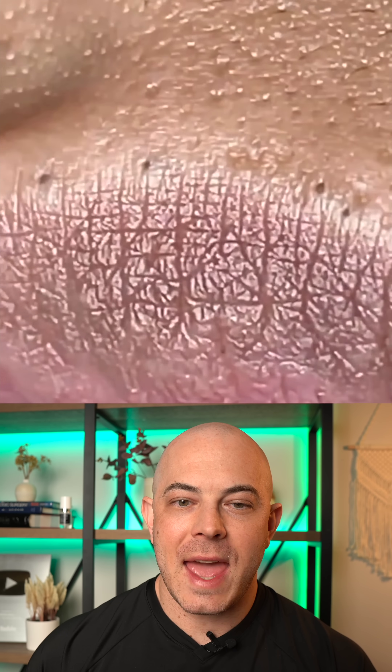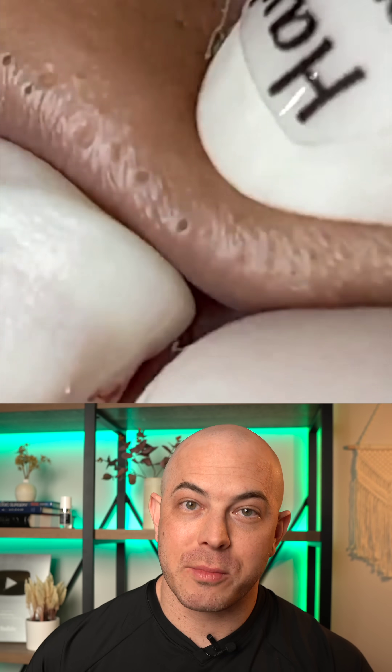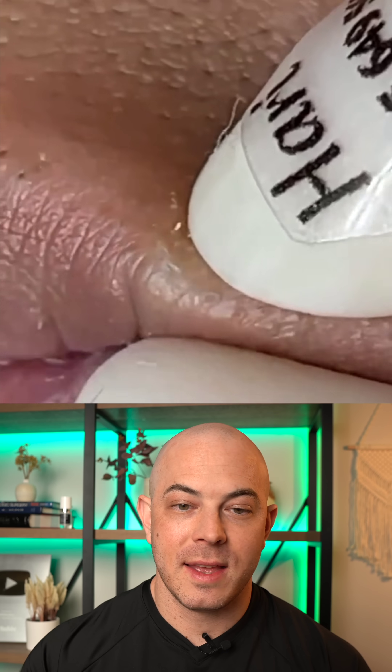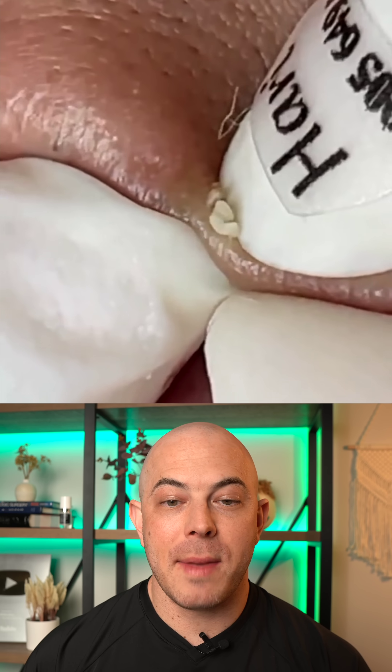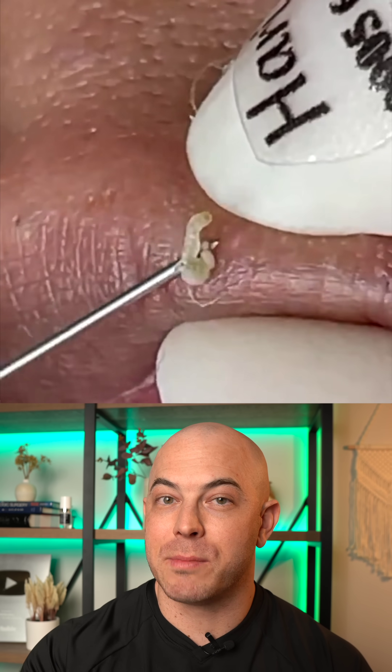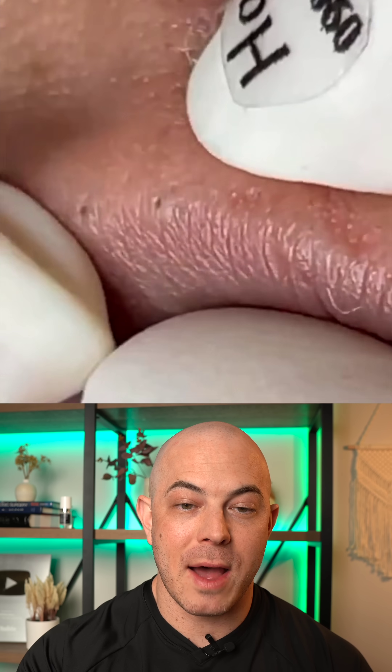Look at all these open comedones along the lip. This can happen in some individuals — they may be more prone to it. We're using gloves and applying gentle pressure to the sides, and then just gently taking it away. A retinol may help in this individual, but you do have to be careful because more sensitivity is possible close to the mouth.